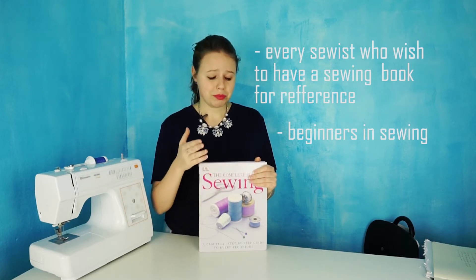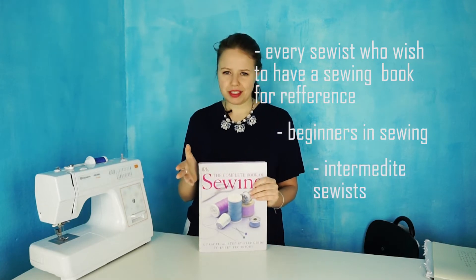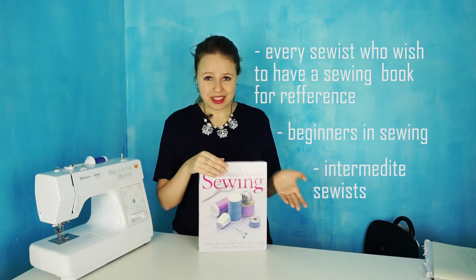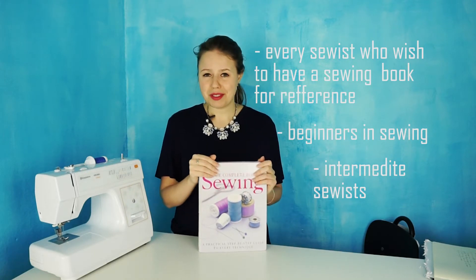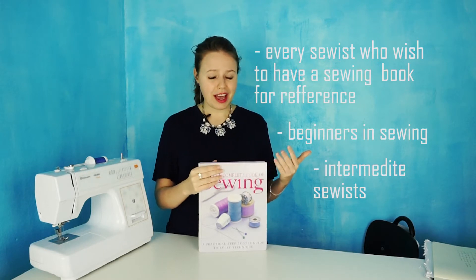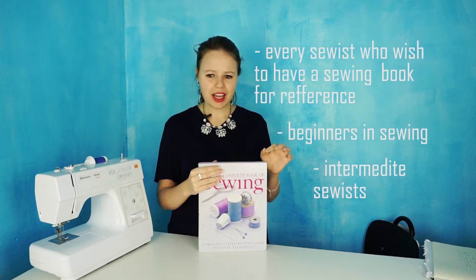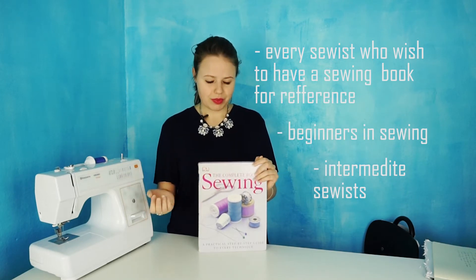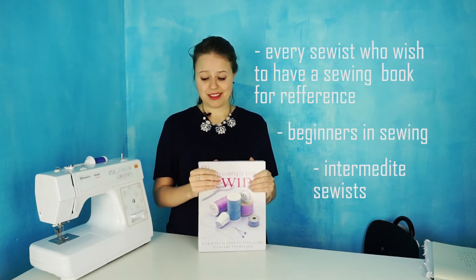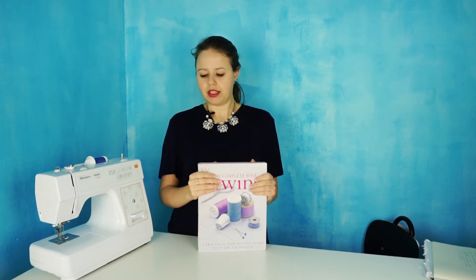For sewing intermediates — those who know lots of techniques and how to sew many things — but still need a sewing reference to check certain points or learn some extra techniques, this book will help you as well. It is really an amazing sewing encyclopedia.